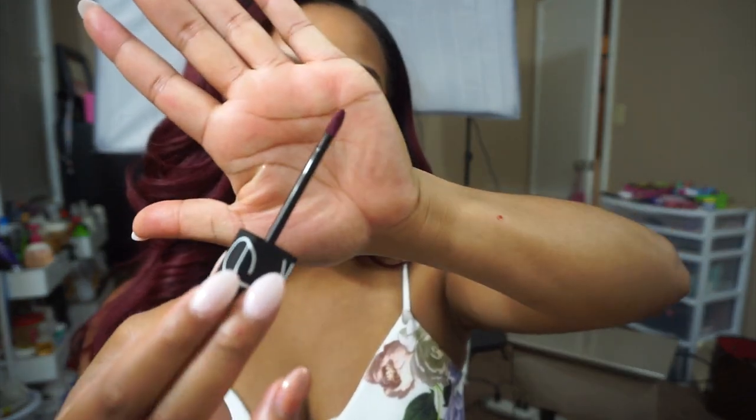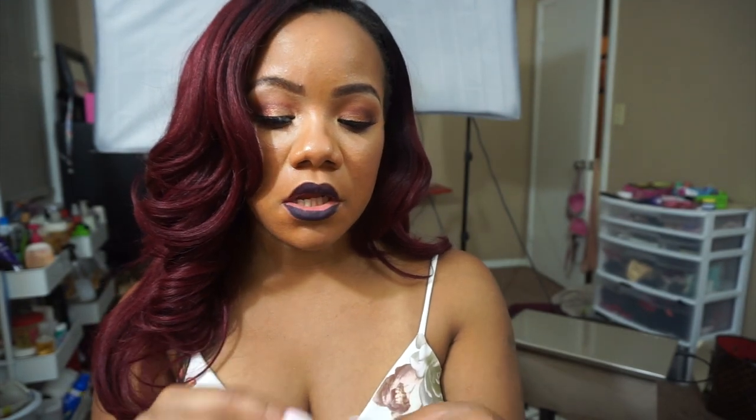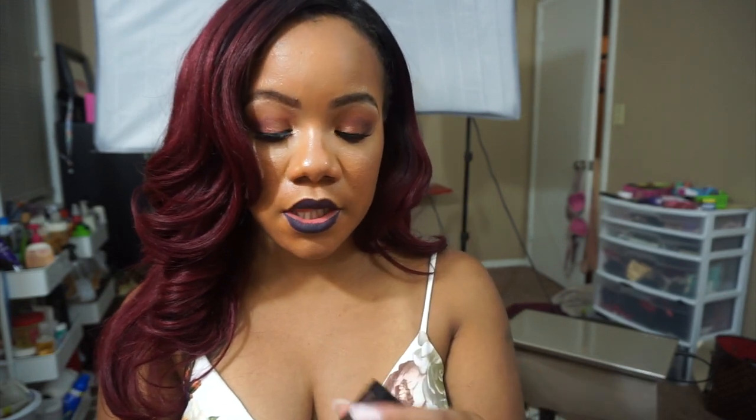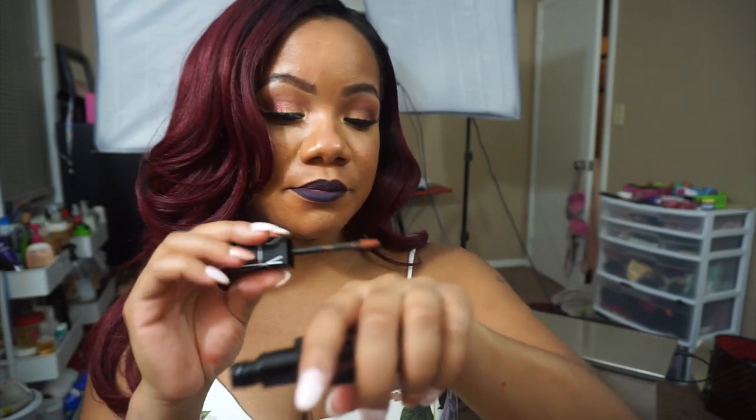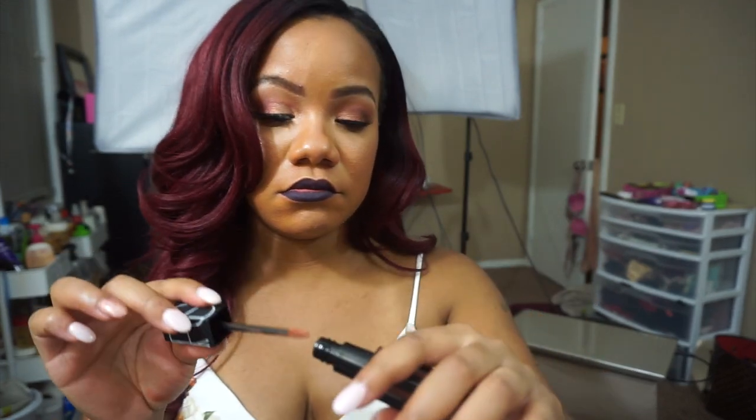Oh, that's a really precise doe-foot applicator - look at that! It's a super precise doe-foot applicator, so I kind of like that. Not the best for swatching, but we're not getting them to swatch, we're getting them to put on our lips. This one is in Slow Ride - it's like a peachy brown color.